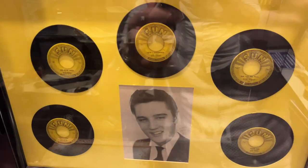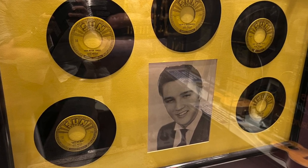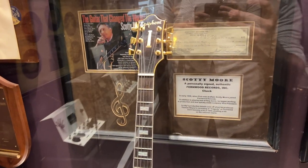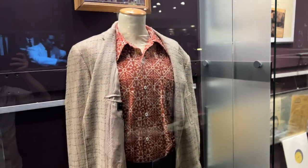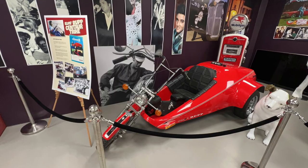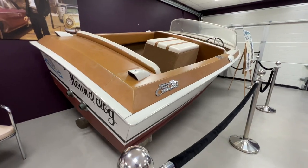Seeing all five original Elvis Sun records together was a real treat, and my jaw hit the floor as soon as I walked in the building. There were so many cool memorabilia pieces and even Elvis outfits that really stood out to me. But no Elvis museum would be complete without a few of Elvis's beloved vehicles, and knowing that these somehow made it from the U.S. to this relatively small town in Denmark really put a smile on my face.